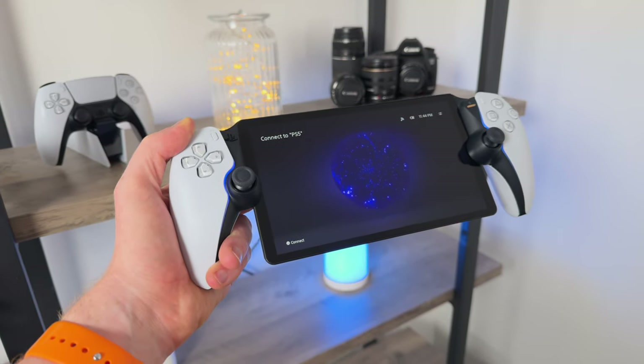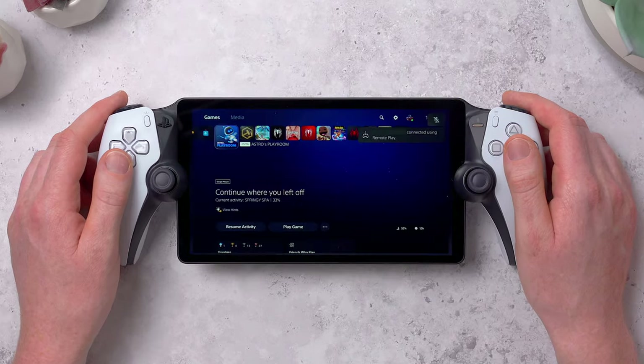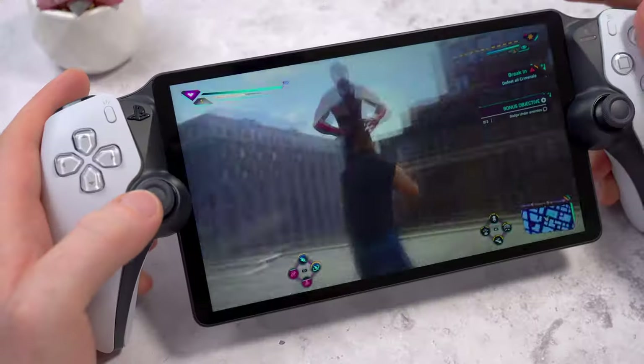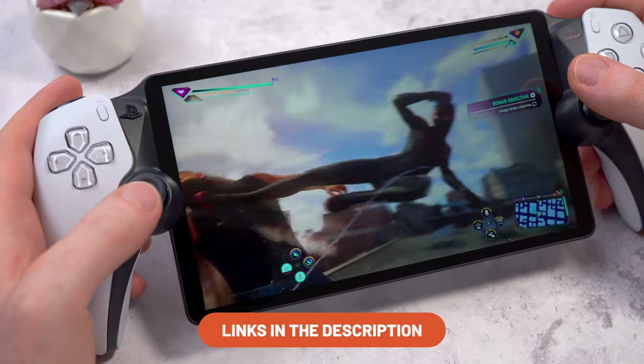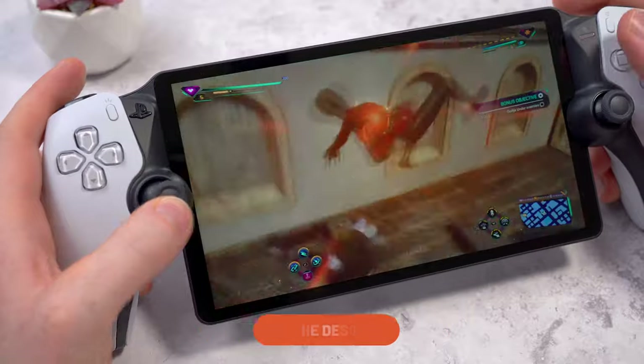This is the PlayStation Portal, a new handheld remote player for the PlayStation 5. But why did Sony make this? That's the question I've been asking since they first announced it. This thing can't play any games natively — it only works via remote play. It streams the games from your PS5 so you can relax in bed, play in another room, or away from home over the internet. It's essentially an add-on, a peripheral for the PS5 that you already own.